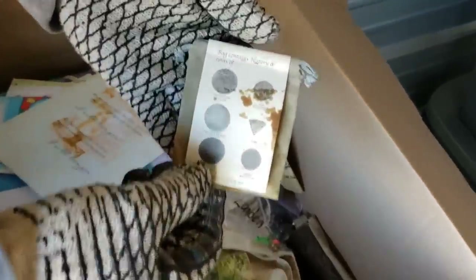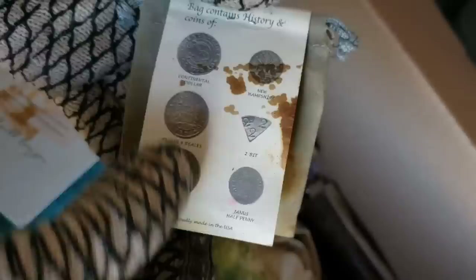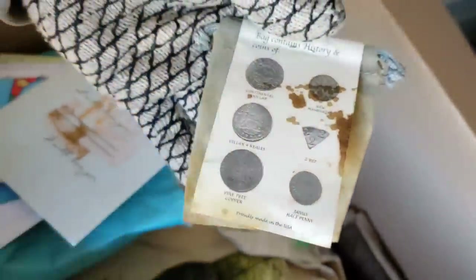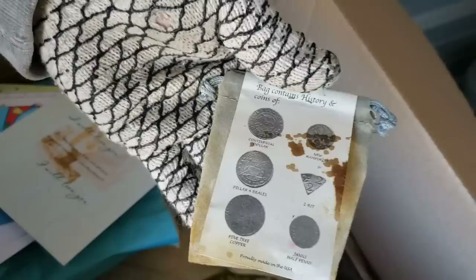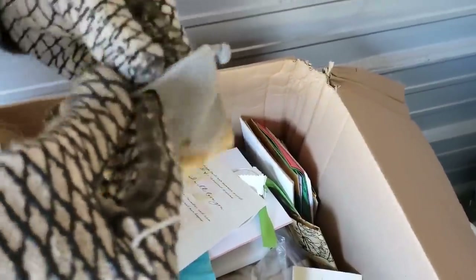Look at this — a bag contains history of coins: continental dollar, New Hampshire, a two-bit. You break it off from an eight-bit, and if you're really good you can get up to 16-bit like the Sega Genesis, then 32X, then Nintendo 64. How did we go from coins to video games? Let's take a peek at what we have.